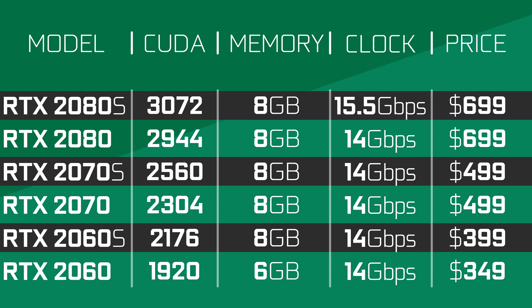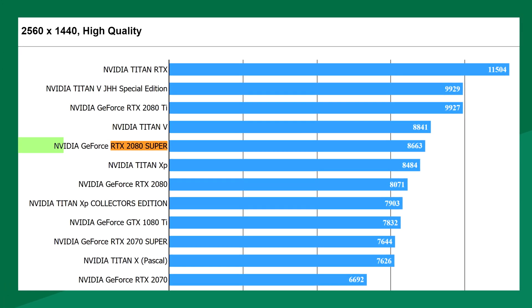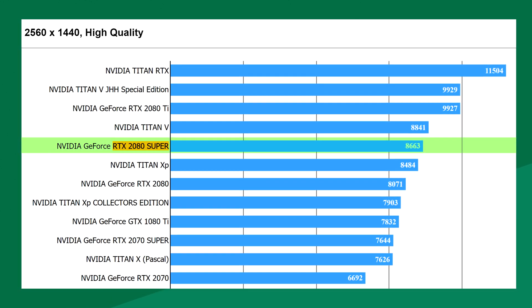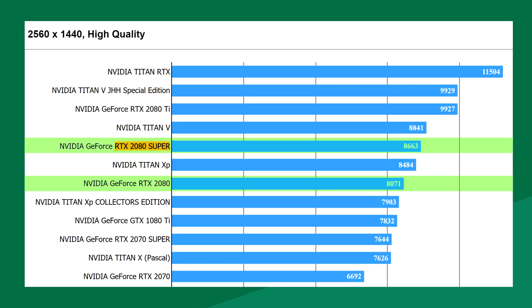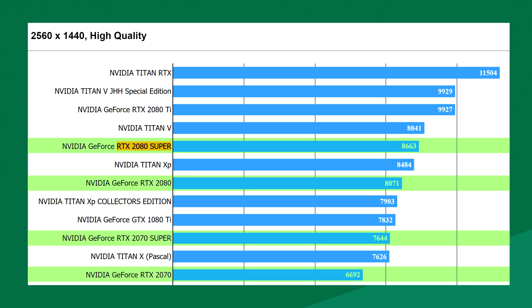Now if we compare that to the 2080 with its Super variant, it only gets an increase of 128 CUDA cores. It did however also get a bump in memory speeds, so how does that translate into performance? Well, a leaked Final Fantasy 15 Benchmark shows that the 2080 Super gets a performance boost of only 7.5% over a regular 2080. That's a long way from the 15% improvement which the 2070 Super actually achieves over the regular 2070.